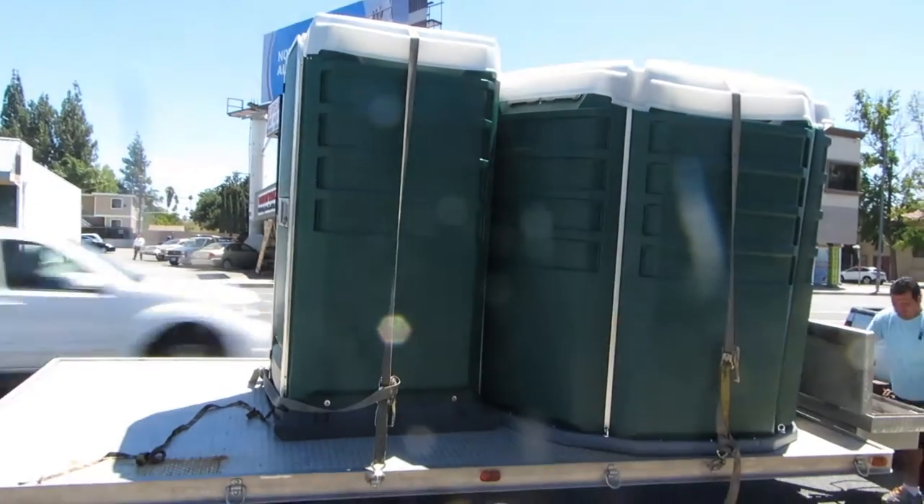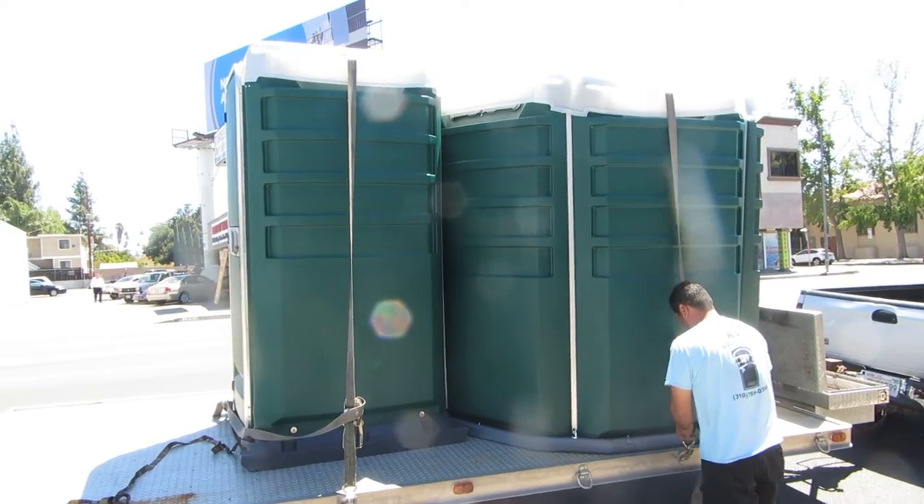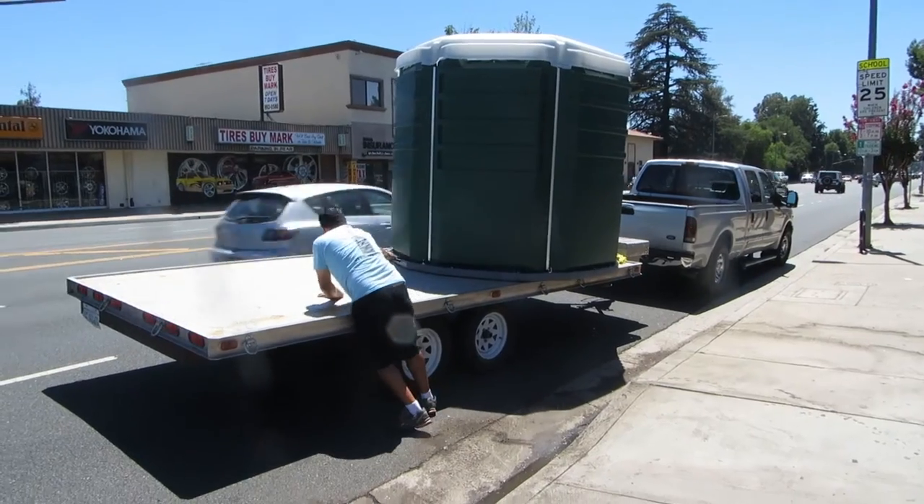Whoo! She has arrived! Look at that. What a beauty. The toilet arrived today and I'm pumped.